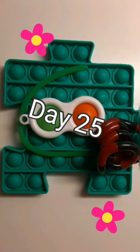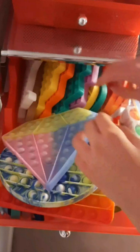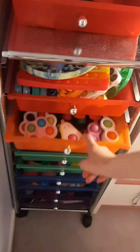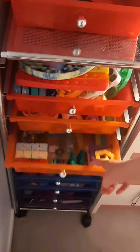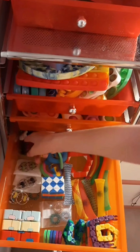Here are the fidgets I used today. I am using a puzzle pace poppet, a simple dimple, a monkey noodle, and a tangle. Thanks for watching. Bye.